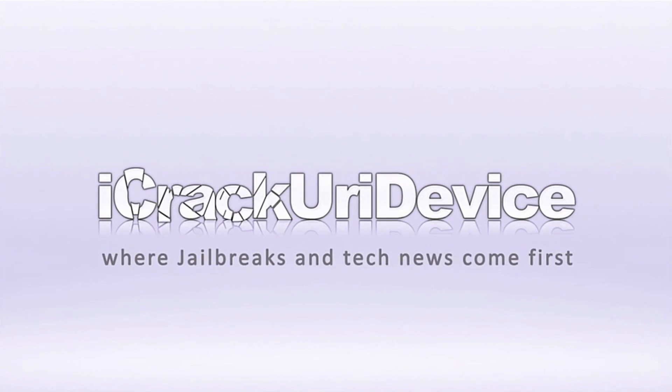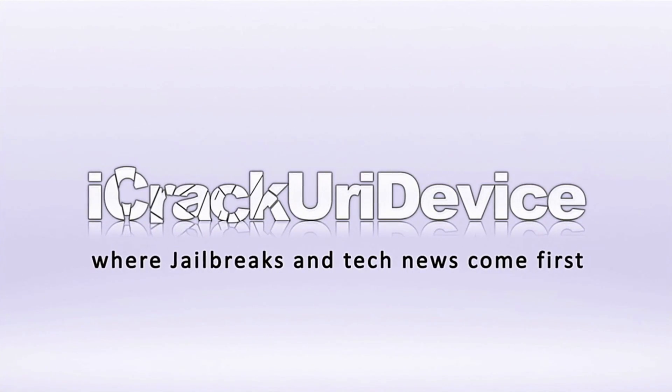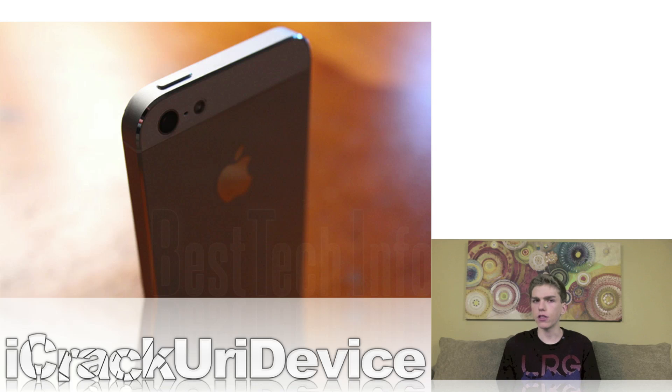Hey YouTube, it's IceEU, and welcome to the 134th episode of Best Tech Info and Rumors. To start off, I wanted to talk about jailbreaking and some news related to jailbreaking, but also after, I wanted to go over some commonly asked questions that I still receive even after answering them in the past couple of episodes. But first, let's go over the news.